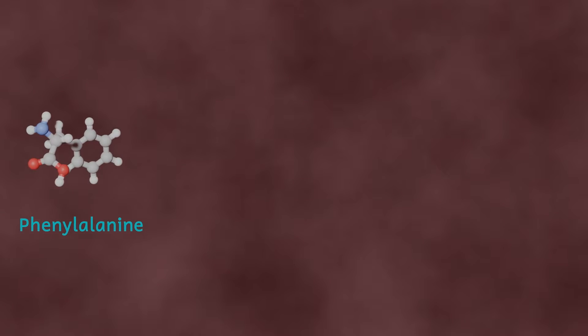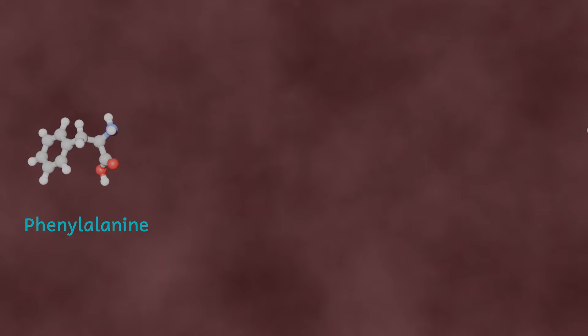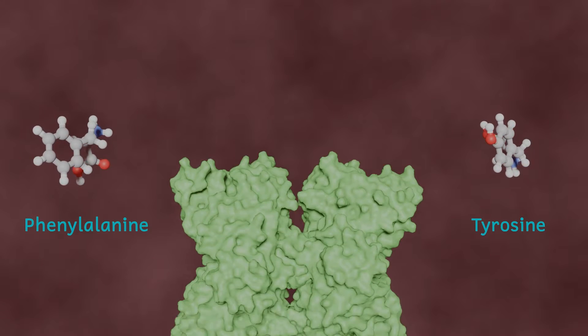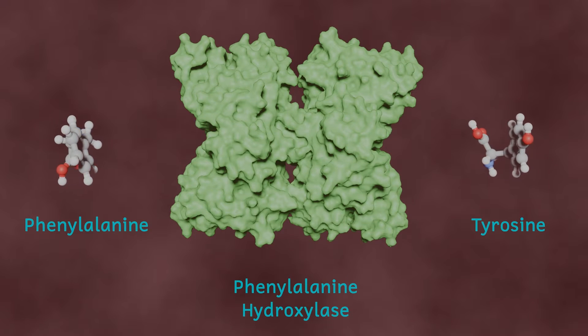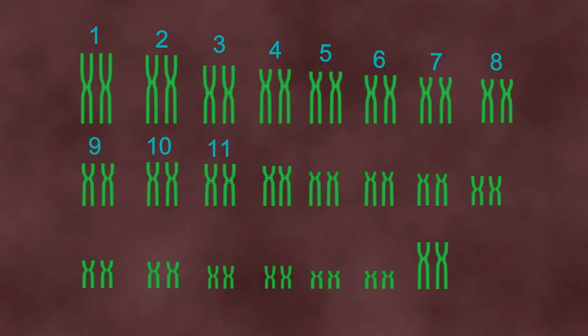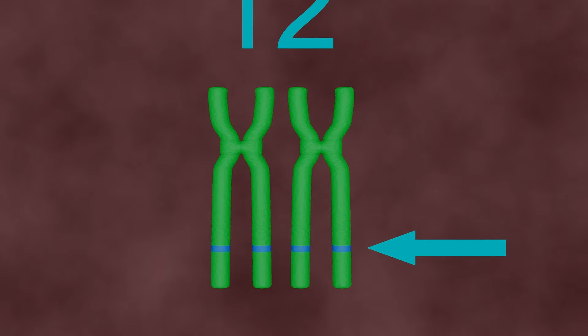Phenylalanine is an amino acid obtained from a number of different foods that contain proteins. It is converted into a different amino acid called tyrosine by the enzyme phenylalanine hydroxylase, often abbreviated to PAH. The gene that codes for this enzyme is found on chromosome 12, on the long Q arm, roughly here.